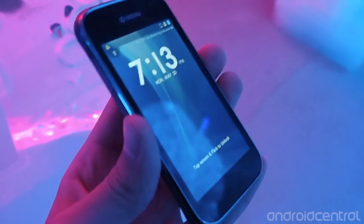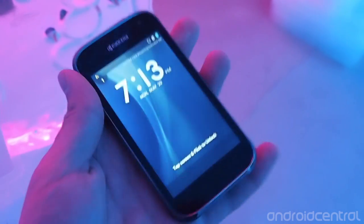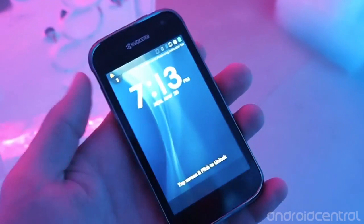Hey there, this is Andrew with AndroidCentral.com and we're taking a look at the Kyocera Hydro Extreme, which is the brethren to the Hydro Edge that's going to be coming to Sprint and Boost Mobile. This one's going to be coming to US Cellular instead.